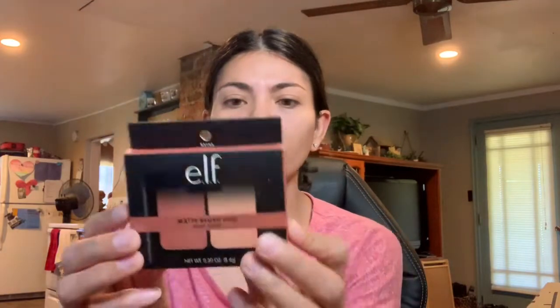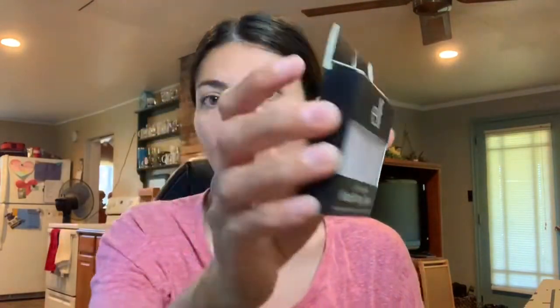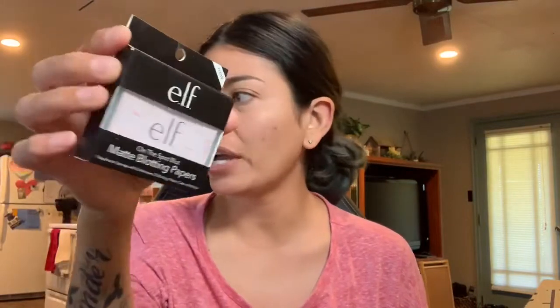This is the matte blush duo in rosy flush — two blushes in there. I really like elf matte blushes. They work really good, they're really pigmented and they last. This was only $1.60, normally $5. I got some matte blotting papers — it comes with the case — for $2, normally $5.